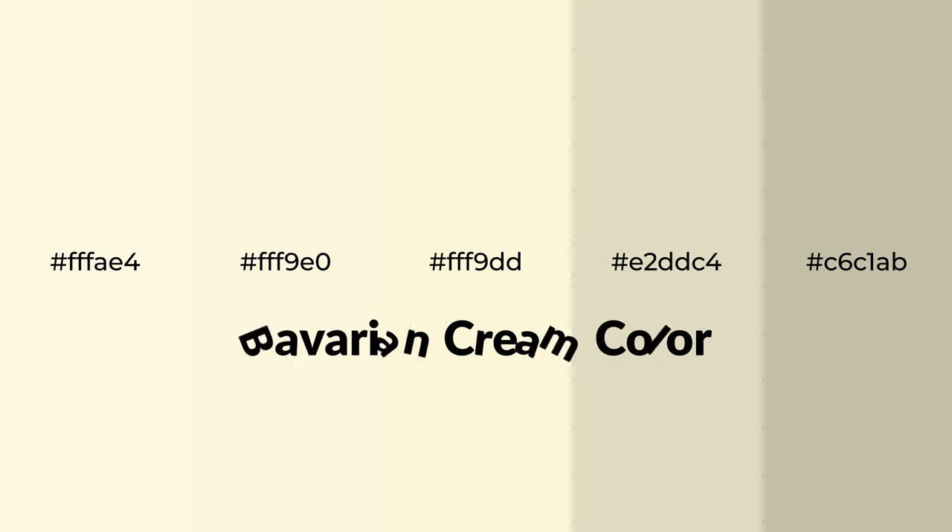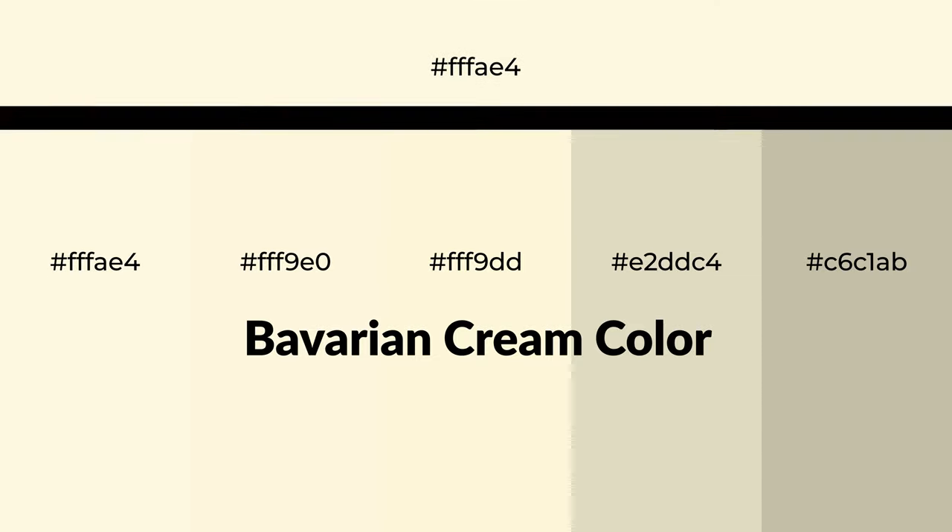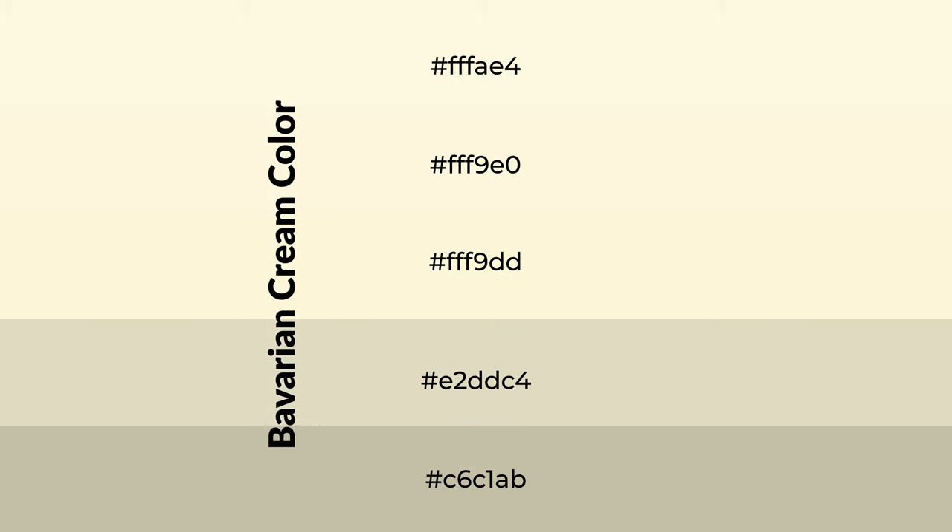Warm shades of Bavarian cream color with yellow hue for your next project. To generate tints of a color, we add white to the color. Tints create light and exquisite emotions.